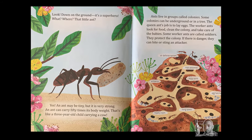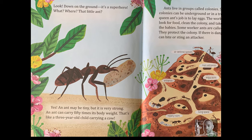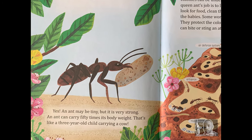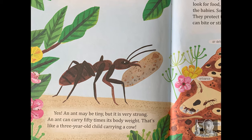Look, down on the ground. It's a superhero. What? Where? That little ant? Yes. An ant may be tiny, but it is very strong. An ant can carry 15 times its body weight. That's like a 3-year-old child carrying a cow.